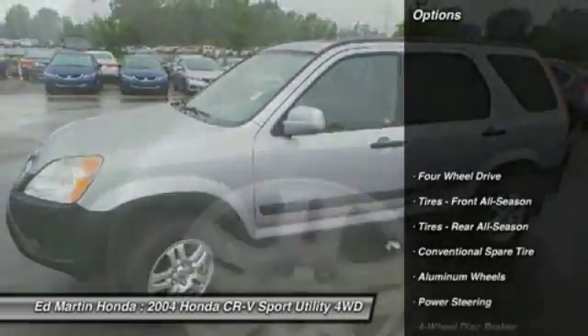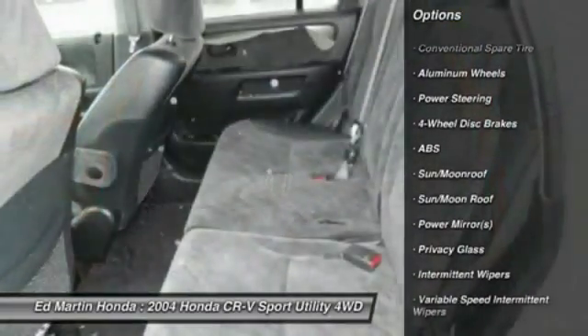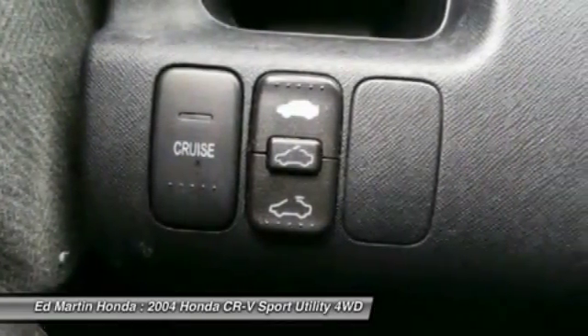Here are some of this vehicle's great options: anti-lock braking system, CD changer, keyless entry, moonroof, AM FM stereo with in-dash 6-disc CD changer, adjustable steering wheel, air conditioning, front driver airbag, power steering, and aluminum wheels.